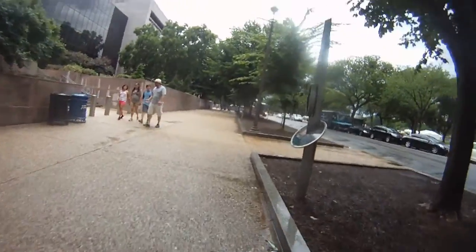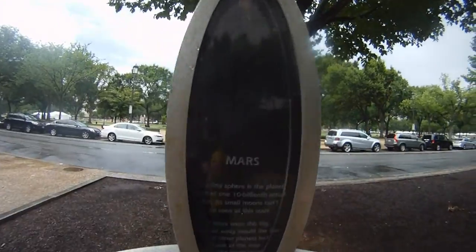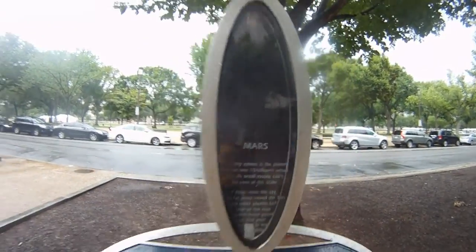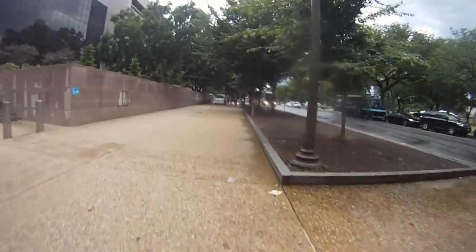Now let's go to Mars. It's a little further away. Once we get past Mars, the distances start to get much bigger. So we're going to have to jog.